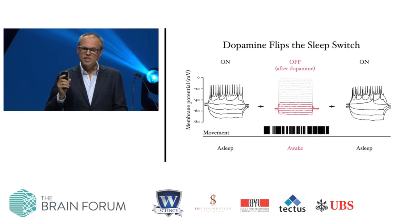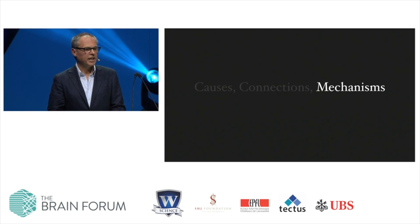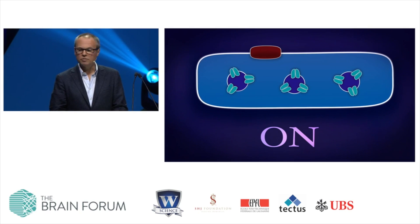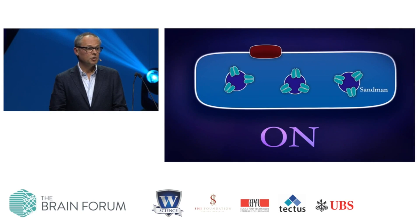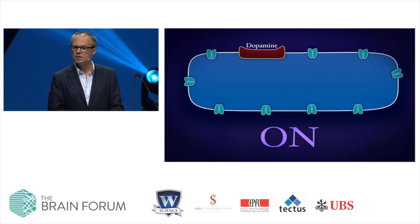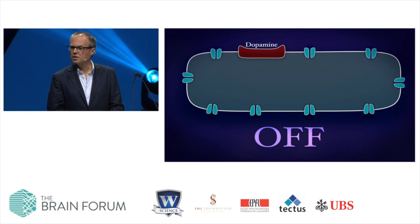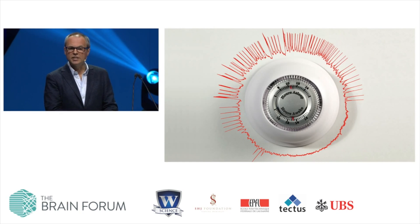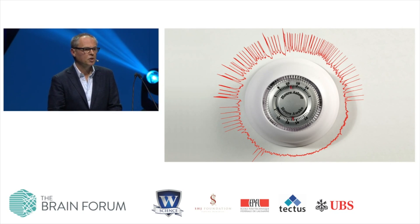The ability to control the sleep switch at will has also given us the opportunity to understand how it works. In electrically active sleep control cells, a molecule that we've discovered and termed Sandman is sequestered inside the cells. When dopamine binds to its receptor, Sandman is translocated to the outer surface of the cells. Sandman is a passive leak conductance that acts to short-circuit the activity of the sleep-promoting cells and shuts them down.